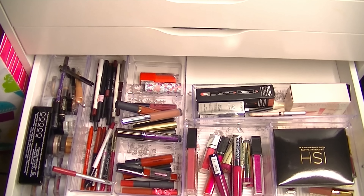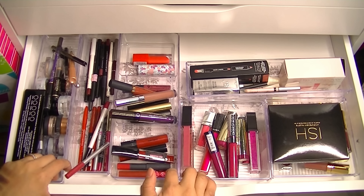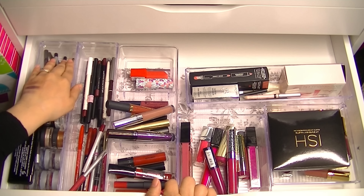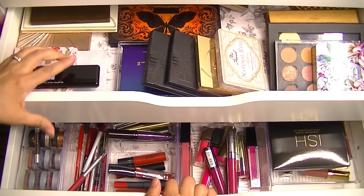This is my lip drawer. It's come a long way — I used to have so much more. I'm already feeling the need to declutter. A lot of this is empty, which is amazing. And then I have eye stuff here — liners and singles. My daughter put a palette down there.